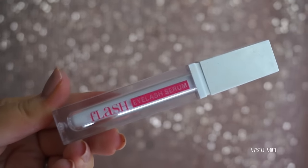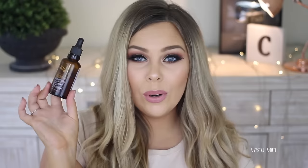Now jumping into beauty favorites — things I use every day. The Flash Eyelash Serum helps my lashes grow. I put it on every night before bed because if I use it in the morning my eyes sting throughout the day. I haven't noticed any change in my eye color and it does help my lashes grow, so it's great for that.